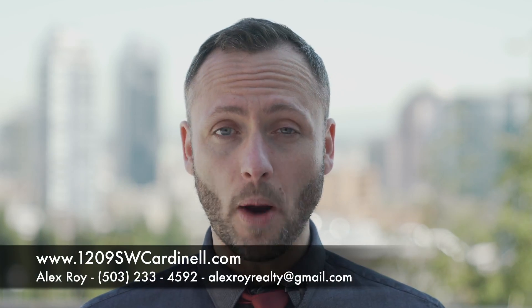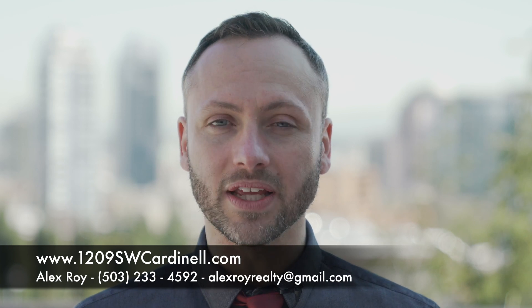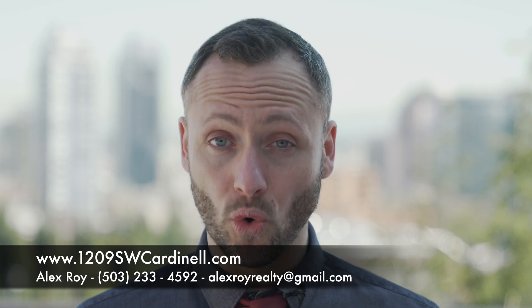For more details on this property, including a full list of features, floor plans, and a 3D virtual tour, go to 1209SWCardinal.com, or simply call or email me to schedule your personal tour.